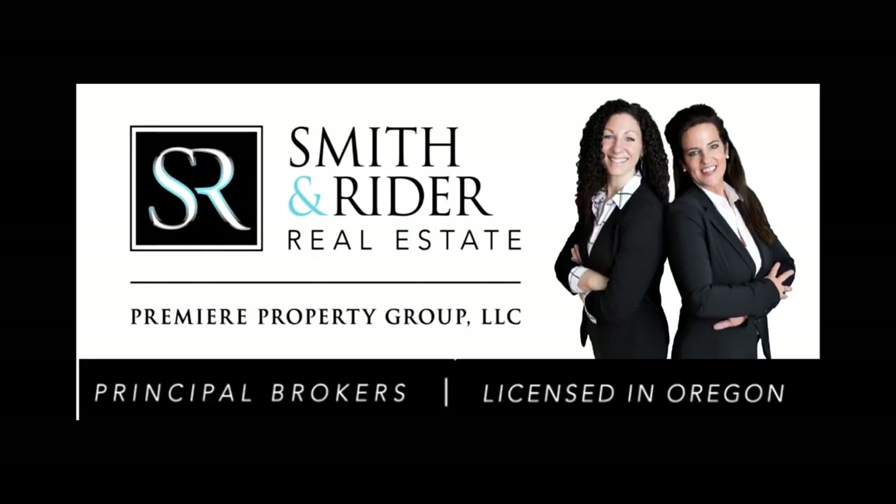To schedule your personal tour, please contact Maria DiLorenzo Smith or Tiffany Ryder with Premier Property Group.